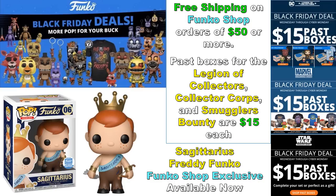The Funko Shop has the new Sagittarius Freddy Funko up as well, so definitely check those out. A lot of people have been asking about past subscription boxes — those are available for $15, I think running until the 27th. That applies to Legion of Collectors, Collector Corps, and Smuggler's Bounty. I'm not sure if it applies to Disney Treasures since that's a more recent box — check it out and share in the comments if you know more.